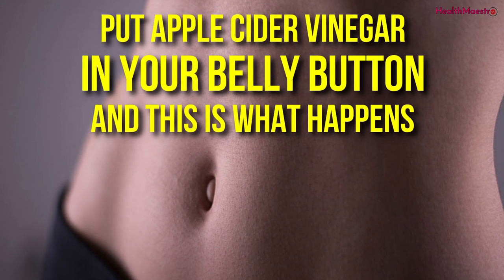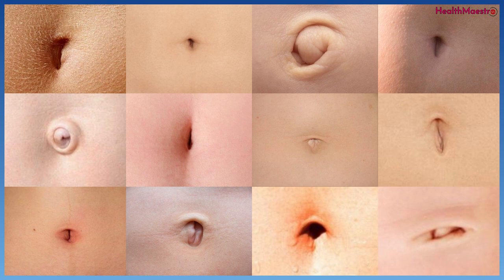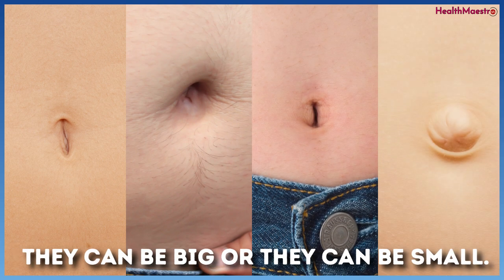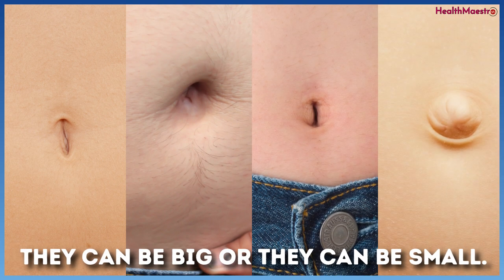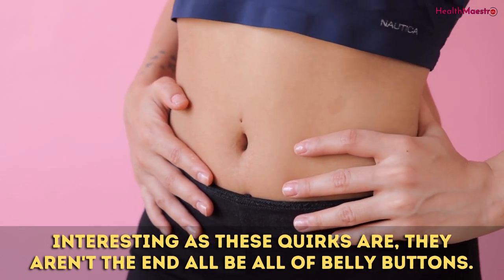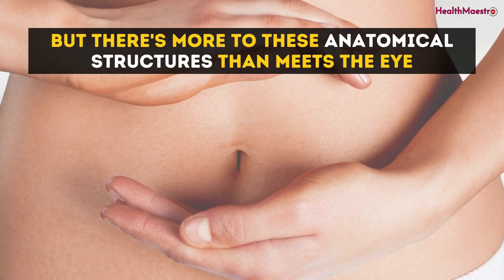Put apple cider vinegar in your belly button, and this is what happens. A quirky thing about belly buttons is that they come in all shapes and sizes. They can be flat, or they can protrude. They can be big, or they can be small. Interesting as these quirks are, they aren't the end-all-be-all of belly buttons. We'd all like to ignore them, but there's more to these anatomical structures than meets the eye.